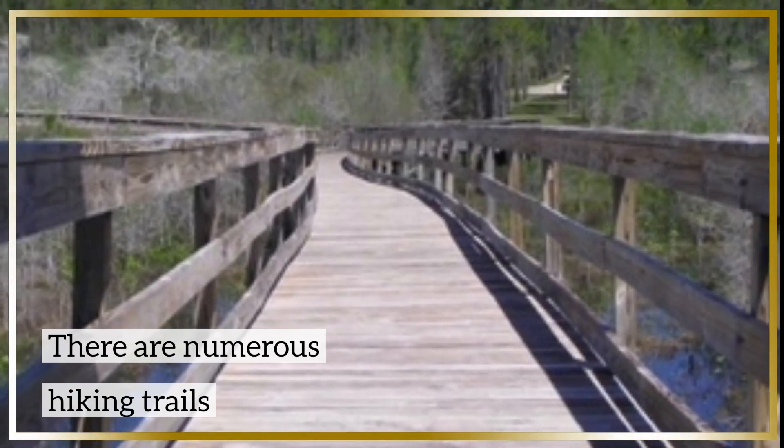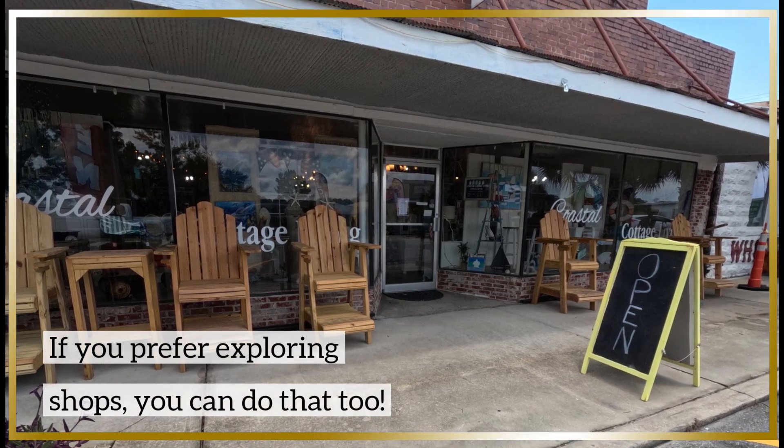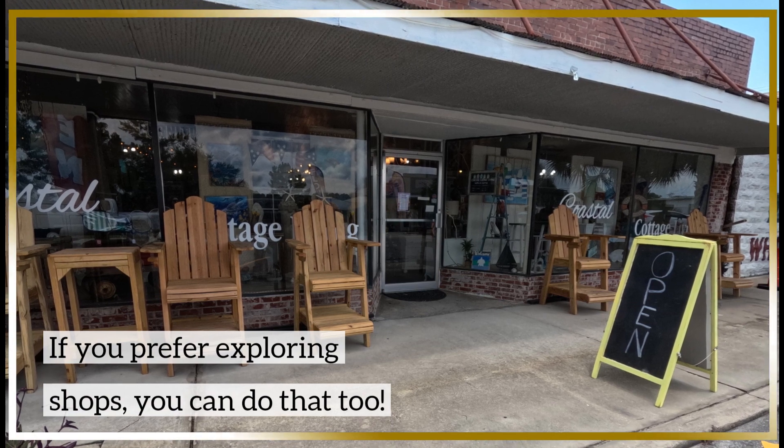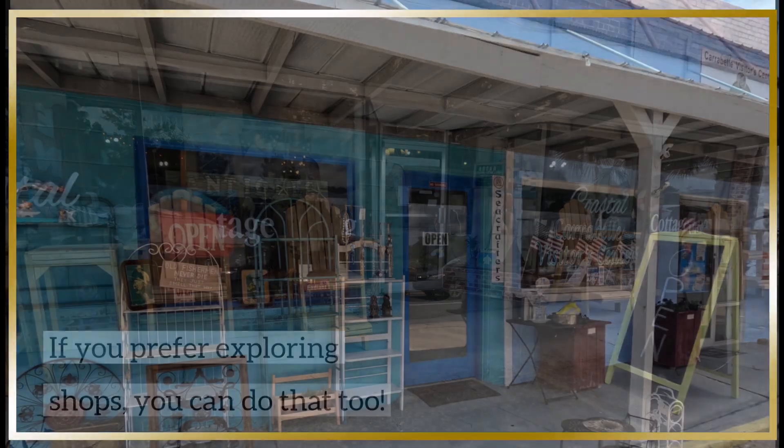If you prefer something less rugged, you can also explore downtown Carrabelle. Shopping enthusiasts can indulge in local boutiques that offer unique souvenirs to take home as mementos of their trip. There are several unique shops lining the main street of Carrabelle.